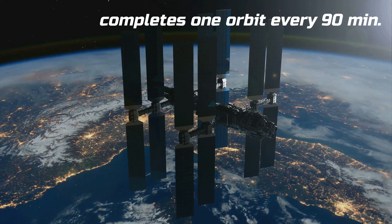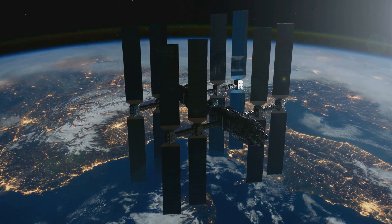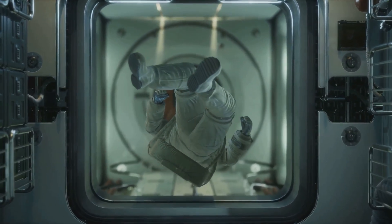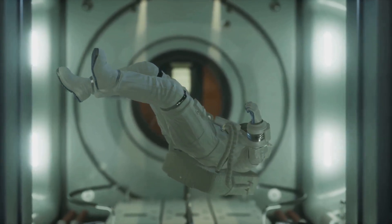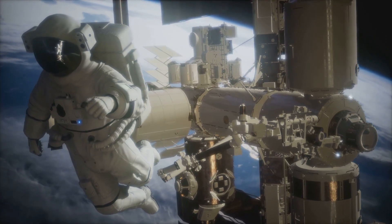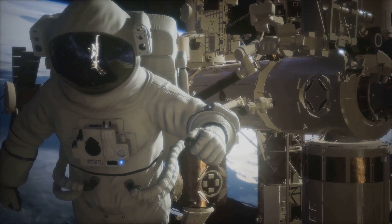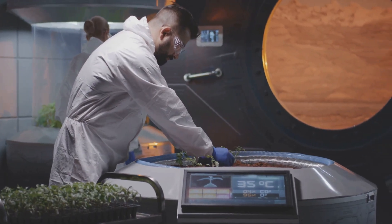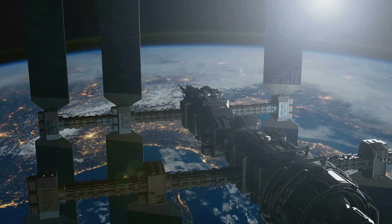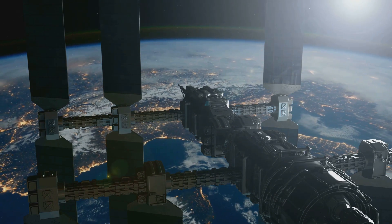The ISS completes one orbit every 90 minutes, passing over different continents, oceans, and landscapes, providing a constantly changing view. It serves as a microgravity laboratory and observation platform where astronauts conduct experiments impossible to perform on Earth due to gravity. Astronauts from around the world live and work on the ISS, collaborating on scientific research in various fields including biology — studying the effects of microgravity on living organisms — physics, exploring fundamental questions about the universe, and astronomy, observing celestial phenomena free of Earth's atmospheric interference.